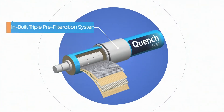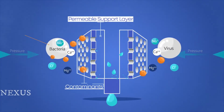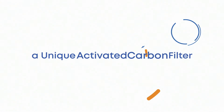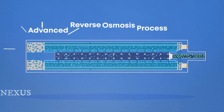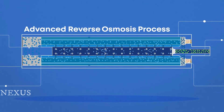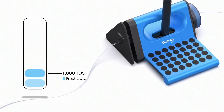Quenchsea has an inbuilt triple pre-filtration system. Microfilters and an ultra-filtration cartridge remove suspended particles as small as 0.01 microns, including bacteria, viruses and microplastics. A unique activated carbon filter ensures the taste of water is palatable. Using an advanced reverse osmosis process, water molecules are forced through semi-permeable membranes to filter out impurities, salts and all contaminants, leaving only pure, safe drinking water that is guaranteed to be below 1000 TDS.